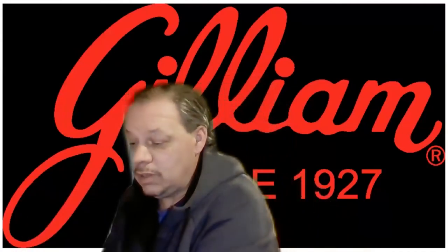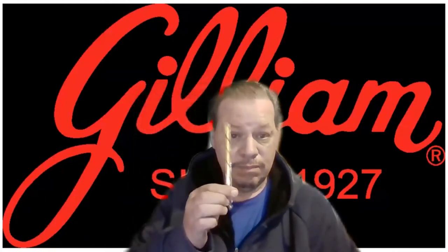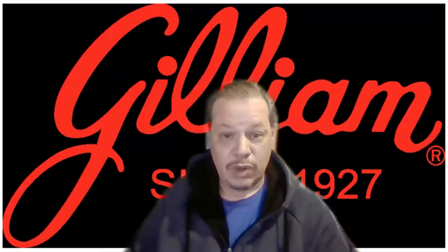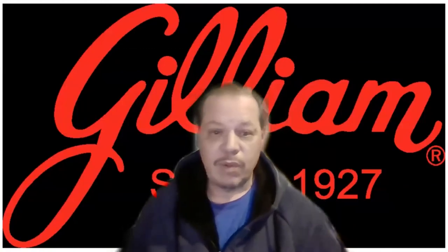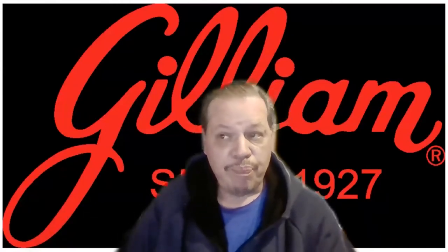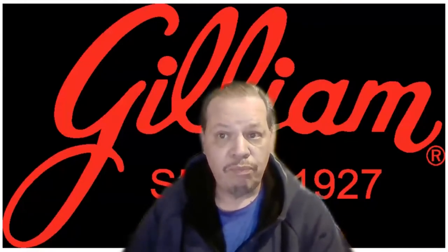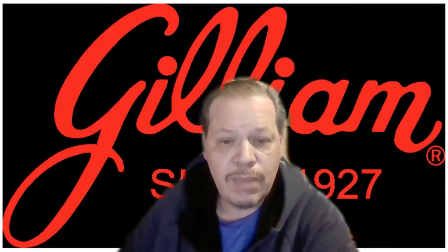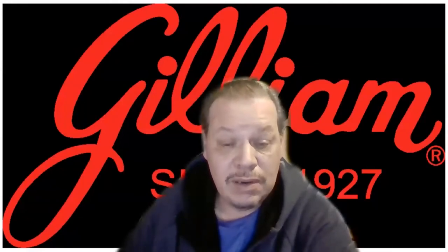First one up is butterscotch. I remember butterscotch when I was a kid — it was really good, I loved it. So I'm going to break off a piece of it. I'll probably spit it out in the trash — this is just a taste test to give you a slight idea of what it tastes like. There's actually a sweet flavor to it, not that bad actually. It's not really strong with the butterscotch flavor I remember from butterscotch candies, but it does taste really good.